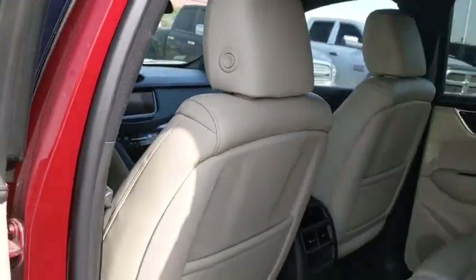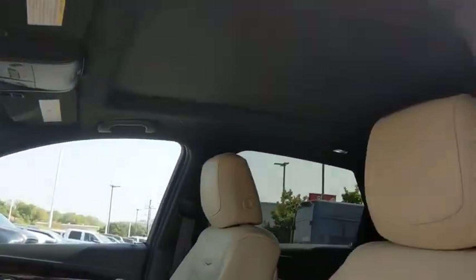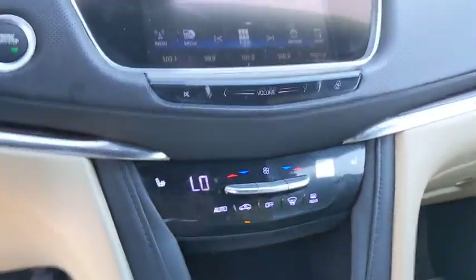Alloy wheels, power steering, cruise control, four-wheel disc brakes, four-wheel independent suspension, front-wheel drive, eight speakers, universal garage door opener, electronic stability control, compass.